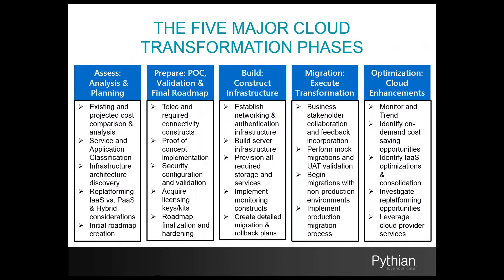Now I'd like to share with you the migration framework that I leverage when planning a cloud initiative. I segment this framework into five major transformation phases. Phase one is the assessment phase — our primary analysis and planning phase. This is where we perform infrastructure architecture discovery, take a complete inventory of all IT assets, identify all applications and dependencies, perform a classification process for applications and components, identify target cloud providers and services, create initial costing projections, and create an initial skeletal roadmap for the project.